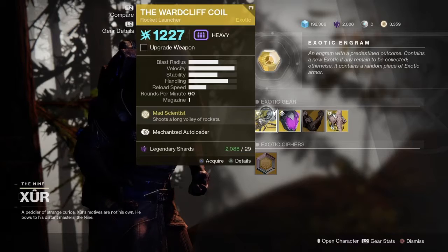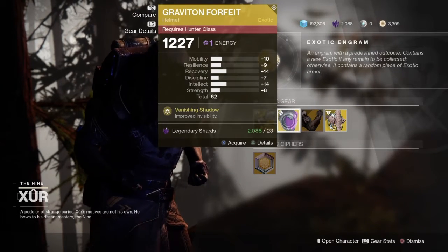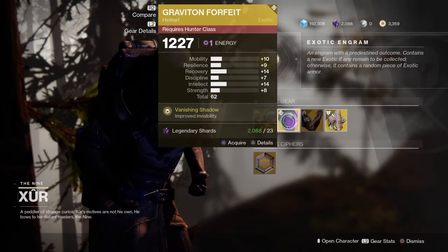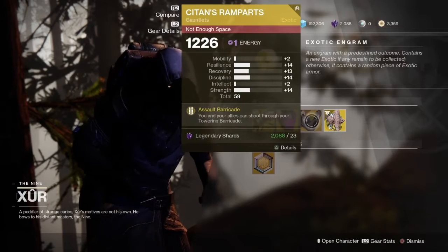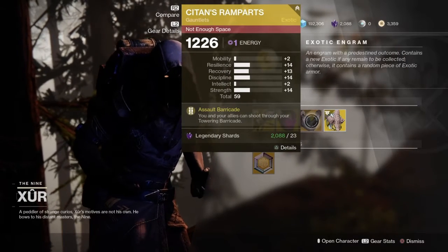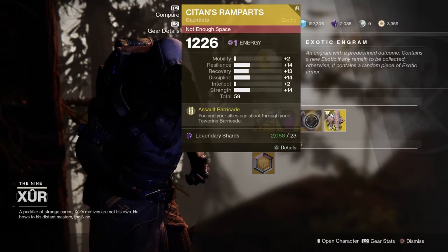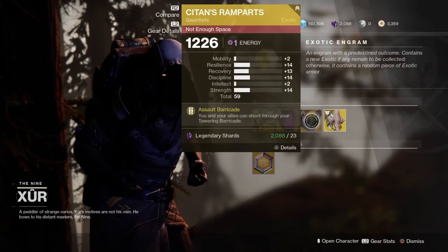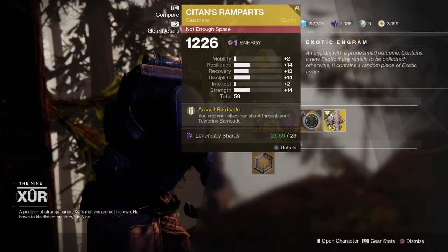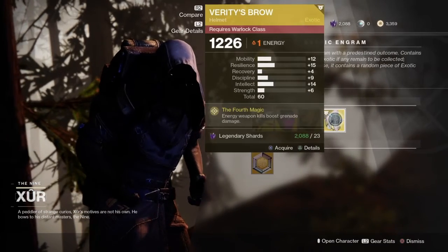As usual, obviously for shards, there's the Graviton Forfeit for the Hunter — quite good for invisibility. The vanishing shadow perk means invisibility lasts longer. You also have the Synthoceps, which is a Titan class, and it says your allies can shoot through your towering barricade, which is great especially if you're in a boss fight or in serious trouble.